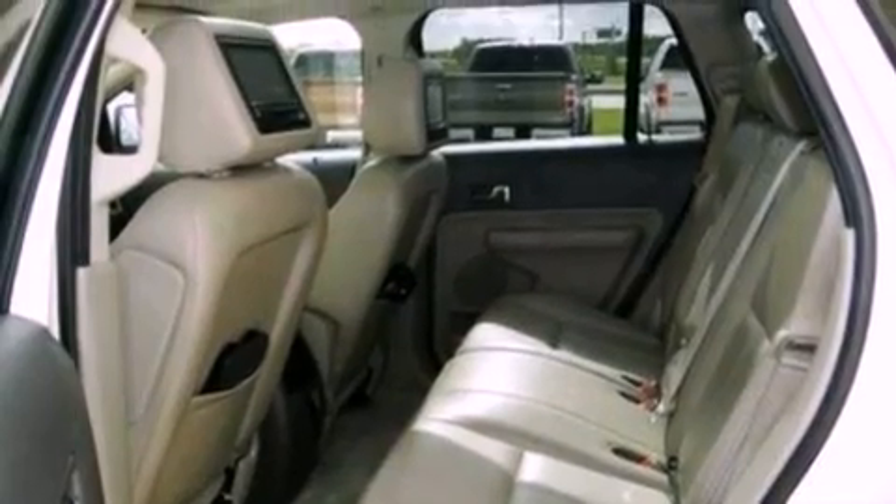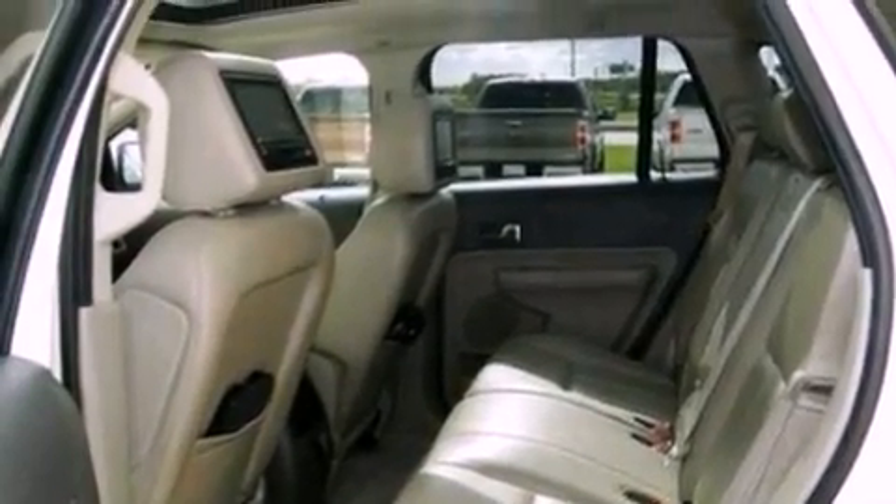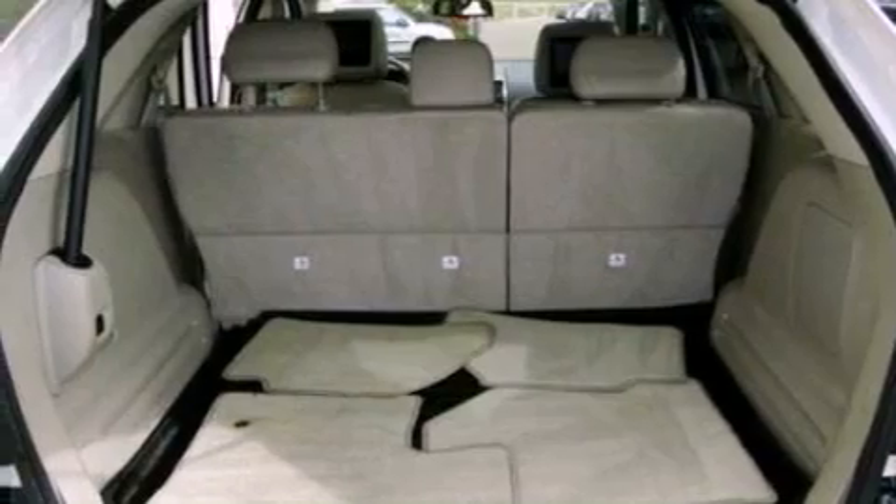Additional features include 18-inch wheels, privacy glass, a low-tire pressure indicator, heater vents for rear seat passengers, and a rear spoiler.